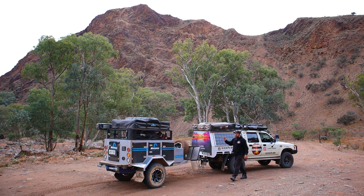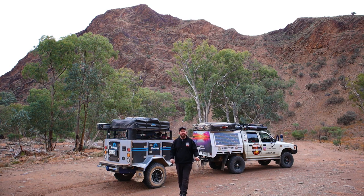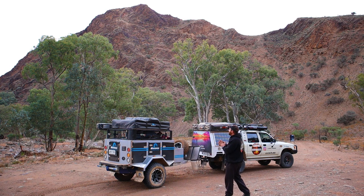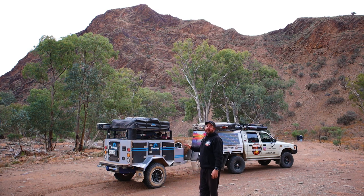Just pulled up for camp in the Parachilna Gorge. I've been here once before — this is my favourite camping site I've ever been to, the view from here is amazing. Unfortunately this is our last night in the Flinders Ranges, so I thought it was a good opportunity to run through the camper trailer. I've been testing it over the past week, we've been through the whole Flinders Ranges and given it an absolute flogging — and it's held up really well.